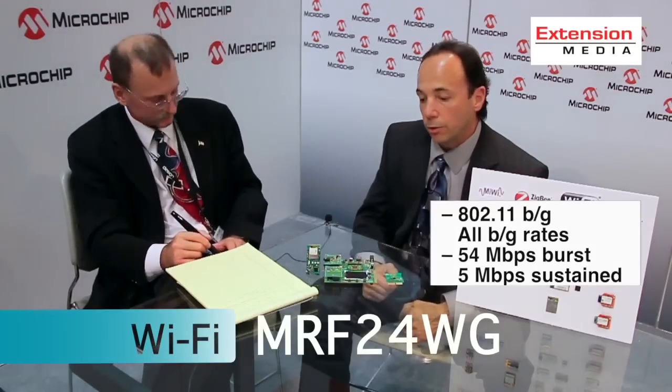The MRF24WG is an 802.11 BG radio module solution. It connects at all BG rates and will communicate at 54 megabits per second in burst mode, with a sustained data rate of 5 megabits per second, which matches the SPI interface over to the PIC microcontroller.